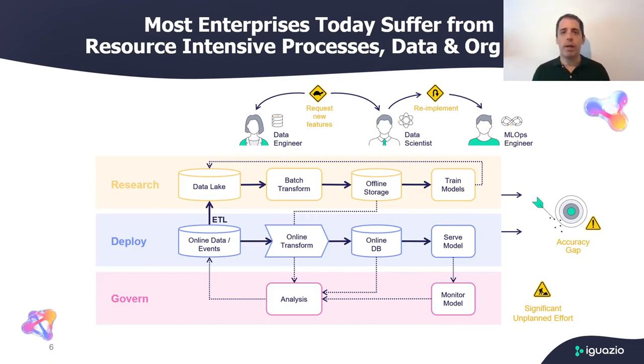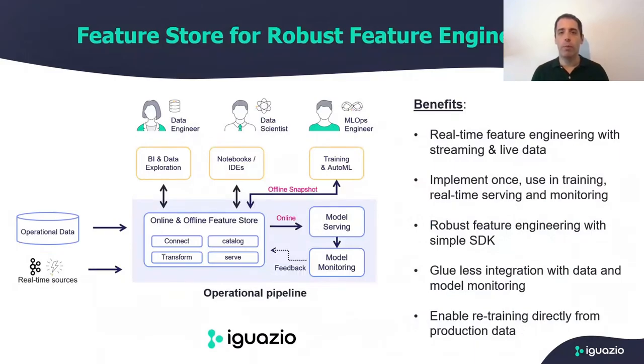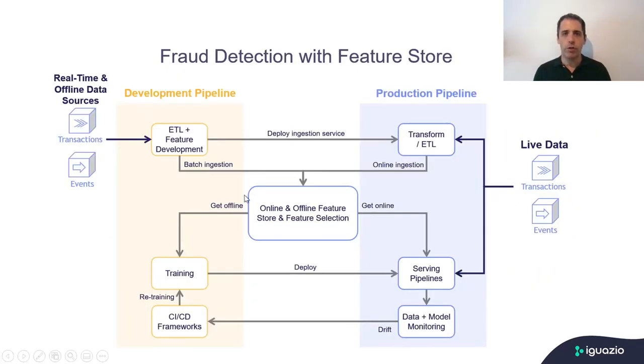This is where feature stores come in. Iguazio's feature store solves this problem by allowing the data scientists to write their code once and not have to worry about the underlying technology. Because Iguazio's feature store is part of an end-to-end MLOps offering, the process is not just seamless — you also get some nifty features like monitoring with drift detection on the feature level and model level, right out of the box.